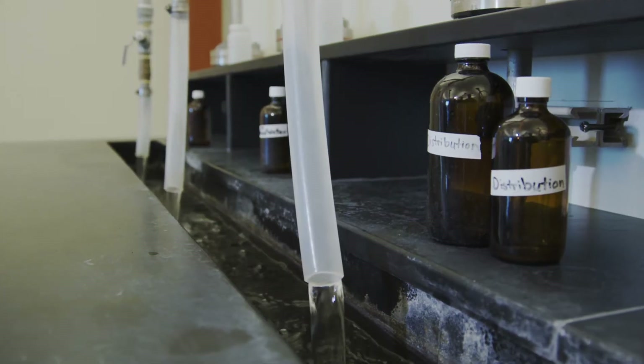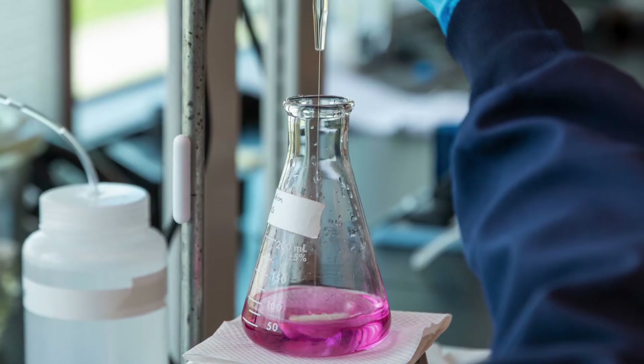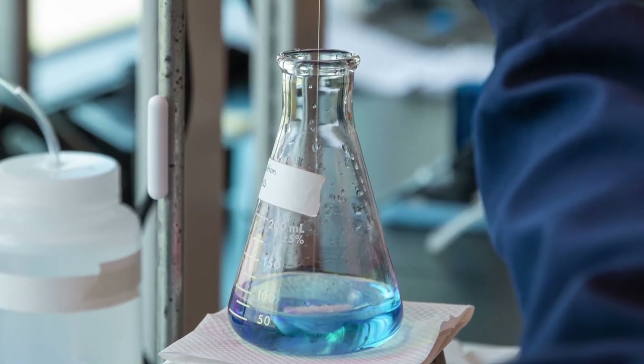The water is tested for metals, minerals, bacteriological compounds, volatile organic compounds, disinfectant byproduct compounds, and radiological compounds.